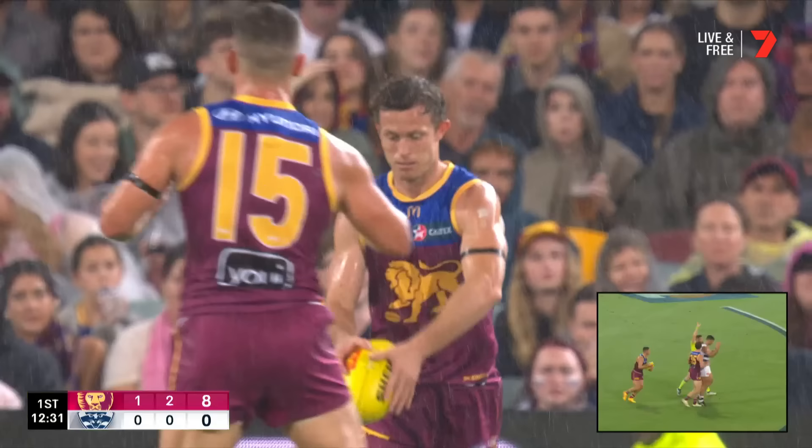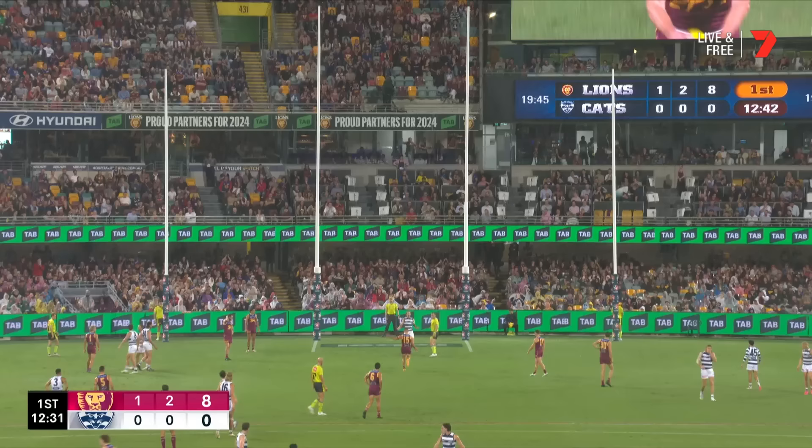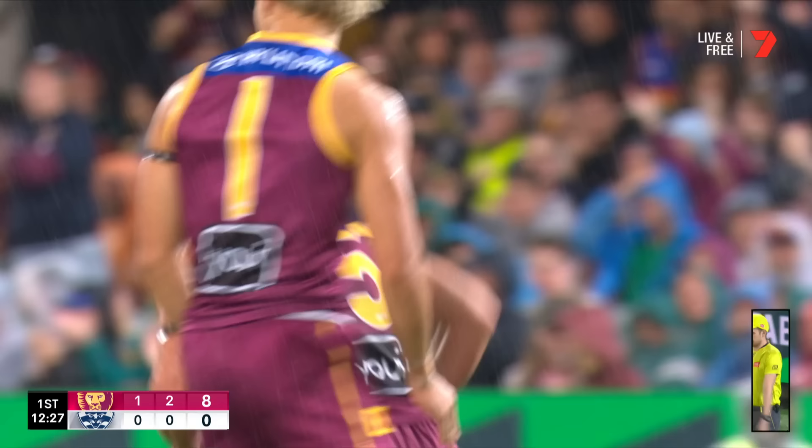50 metres. Let it go, let it go — 100 metres, 150. Gone the 100. Tom Hortman's got in the way of Dane Zorko, they're all the way to the goal line.